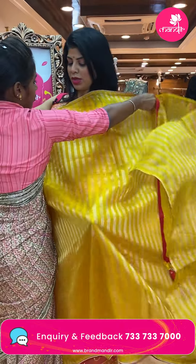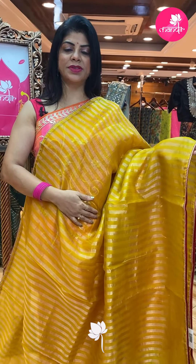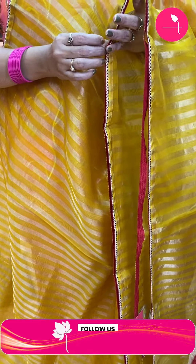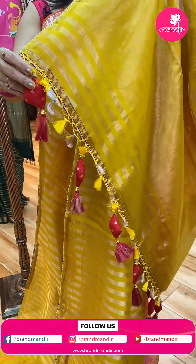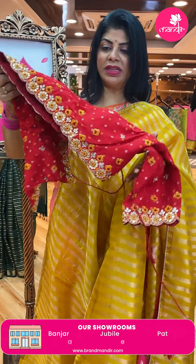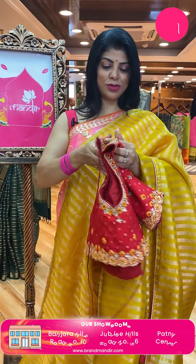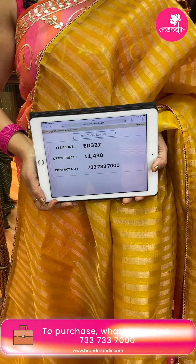Next saree — yellow color kora saree with golden zari stripes and nice red color backing with lace. Running pallu with zari lines and beautiful red tassels. We get a very pretty contrast red color ready-made blouse — bandini blouse with gota pati and cardana work. So stunning and beautiful! Saree price: 11,430 — ED327 is the code.